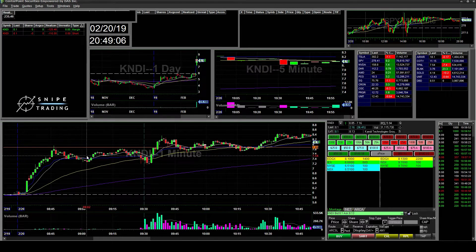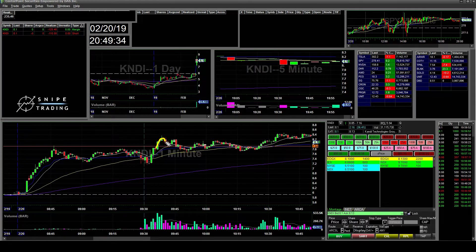The first setup I saw was on KNDI. The pre-market high support was here. It was bouncing up as high as 8.40, and then bouncing towards the 7.90 area. I thought it would act as support along with the 13 EMA here. So I went ahead and went long, with my risk at that support, expecting it to break out for the next leg up.